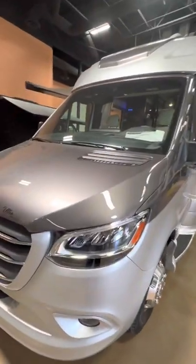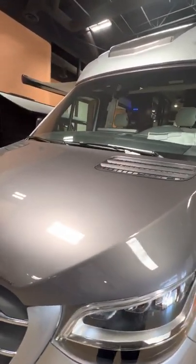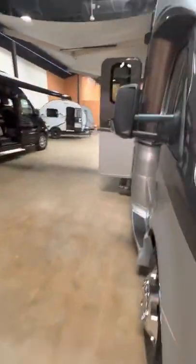Good afternoon. Today we are looking at a 2022 Ultra Brougham UB25TB. Walking around the unit here, you'll notice the big awning up top, plenty of storage, frameless windows, and nice pass-through storage in the back as well.